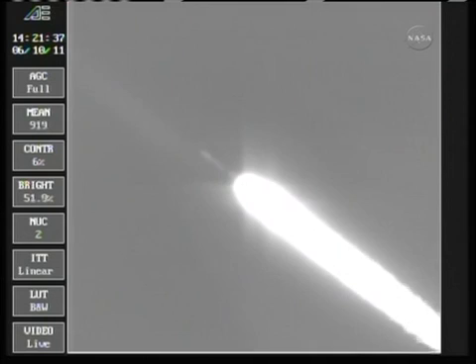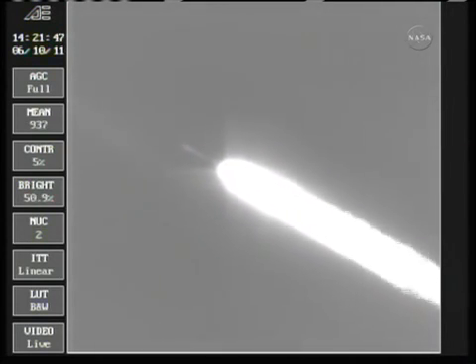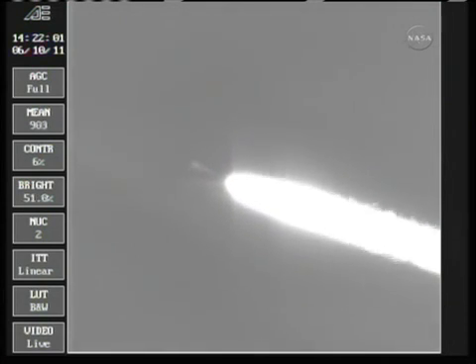1 minute, 15 seconds, Mach 1, standing by for separation of the three ground-lit solids. We'll be happening any second now. We have separation command. Separation, 1 minute 45 seconds in. The Delta II vehicle now weighs about half of what it did at launch, expelling the propellant at the rate of about 800 pounds per second.